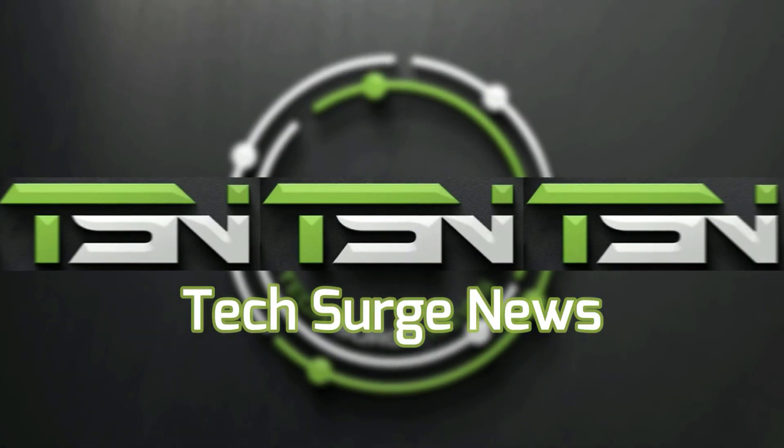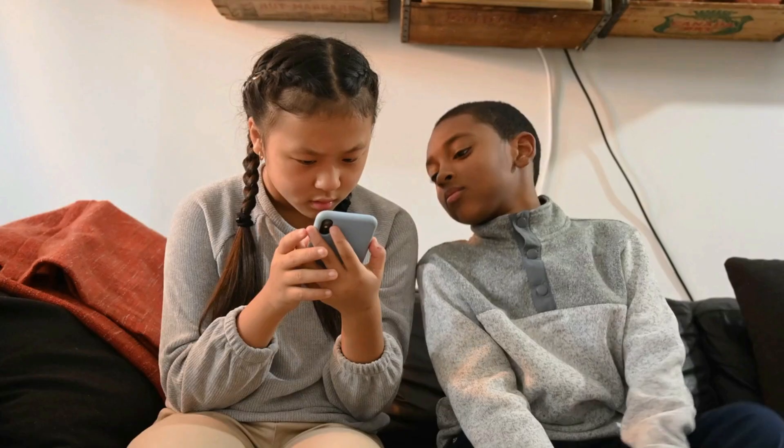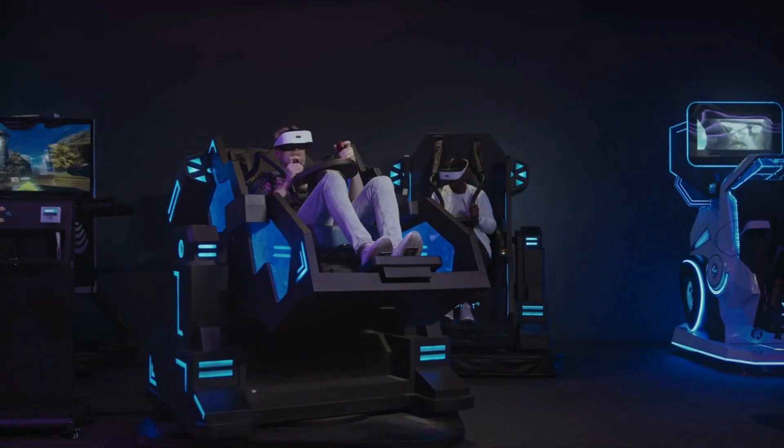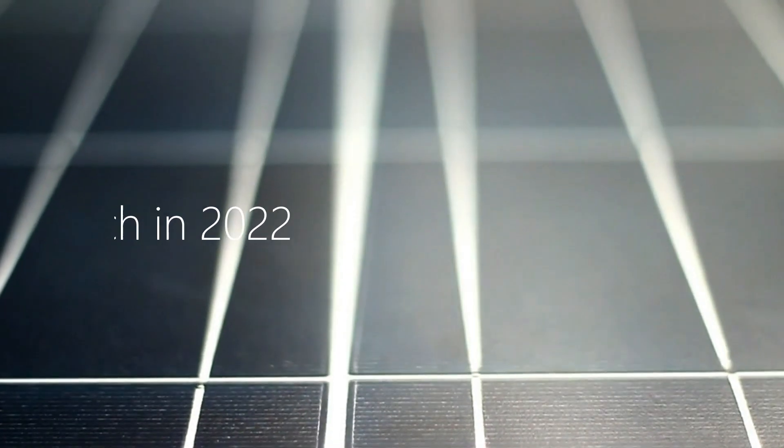Welcome to Tech Surge News, where we bring you the latest in the world of science and technology. In this video, join us as we explore futuristic and groundbreaking tech. Today, we will talk about the different breakthroughs in solar panels and how efficient these actually are.